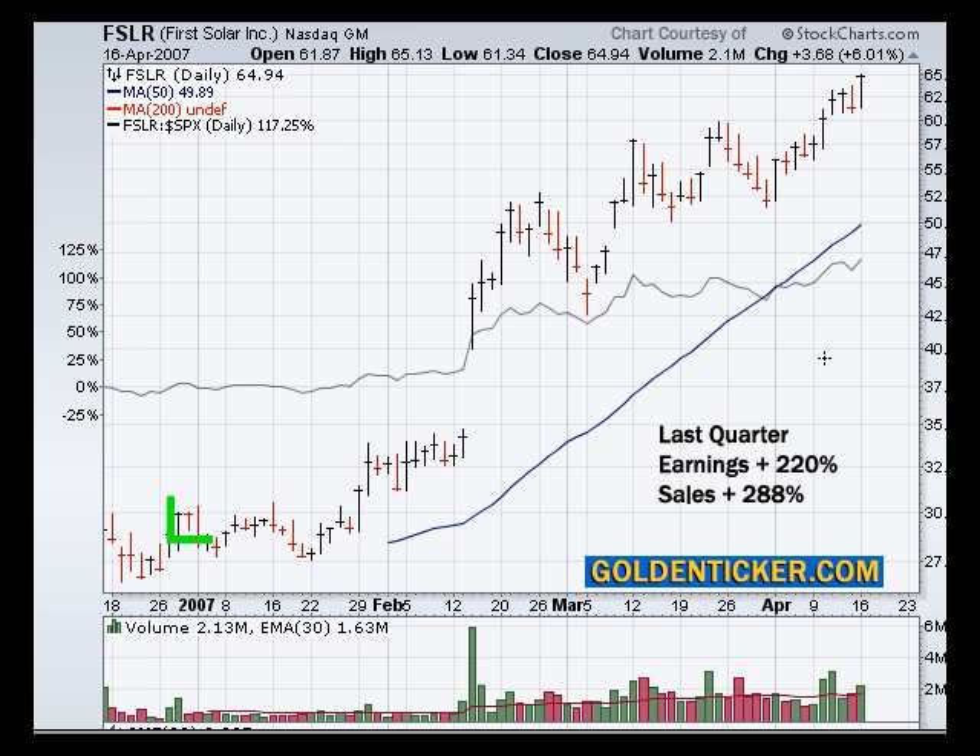We're now looking at First Solar, another strong company with earnings up 220% in the last quarter and sales up 288%. We see a big gap up here at this point back in mid-February on massive volume, which fueled this big move here.